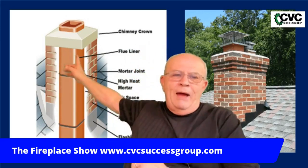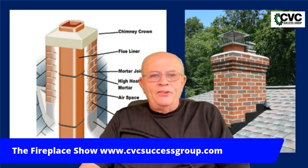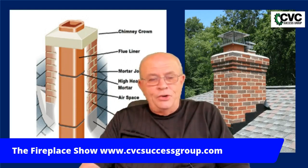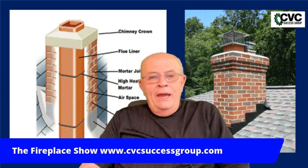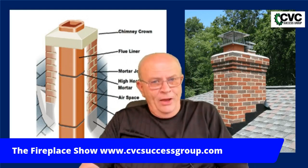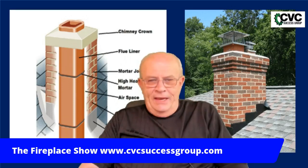If you look over my right-hand shoulder, I've got a cutaway of a masonry chimney. You can see the flue liner, which is found in either 24-inch or 12-inch sections depending on the part of the country. In between these clay tiles, when put into the chimney, is cement mortar. Until the late 1980s, you could use regular mortar — the same used to build a house — between those clay tiles as a gasketing material.